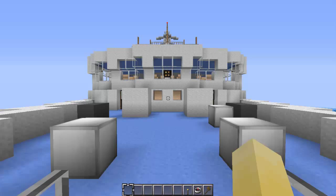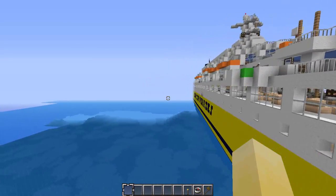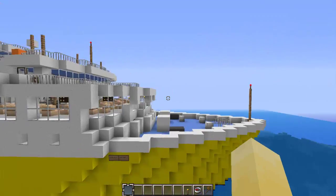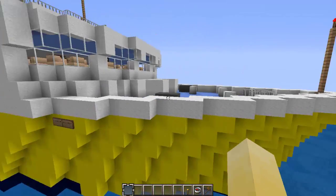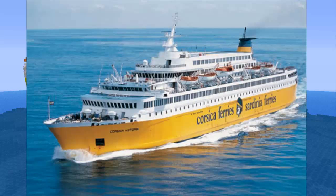Hello, Wolfmind here, and you might be thinking, oh, a new cruise ship already? No, this is actually a ferry, and it is a real-life ferry called the Corsica Victoria, owned by Corsica Lines — all I know is the first part is called Corsica. That's all you need to know. But yeah, this is a medium-sized cruise ferry.